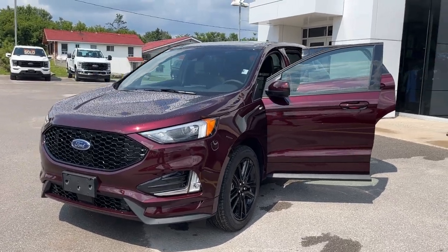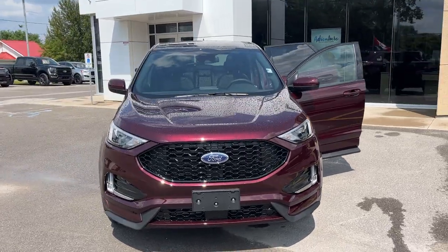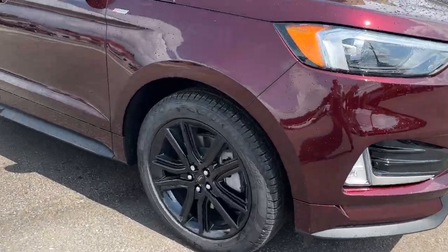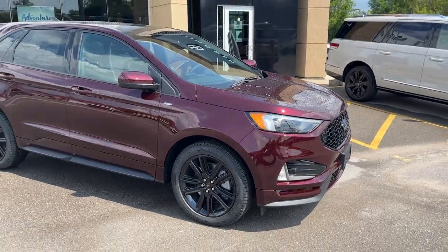2024 Ford Edge ST Line all-wheel drive in the burgundy velvet metallic color with the tinted clear coat. Really awesome looking Edge. Rolling on 20-inch black premium painted aluminum alloy wheels and powered by the 2-liter EcoBoost engine.